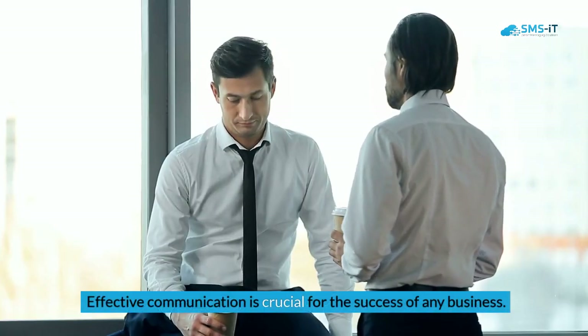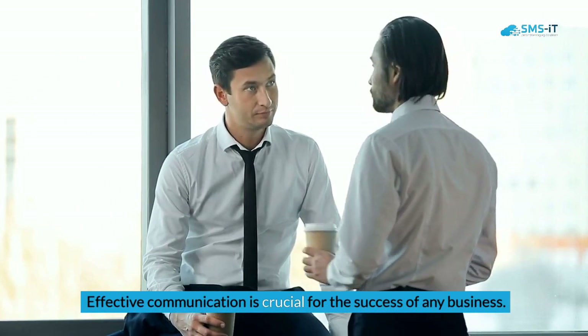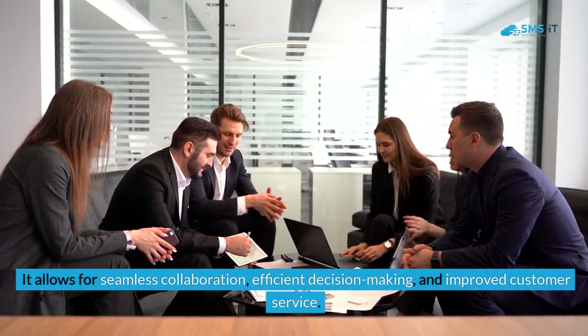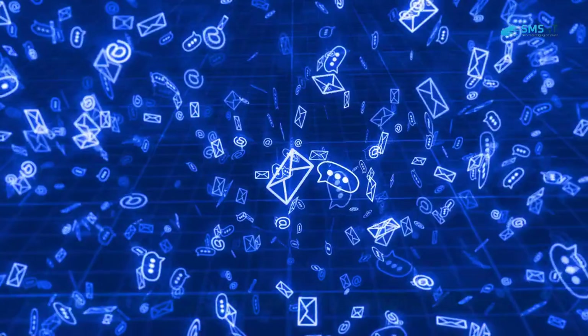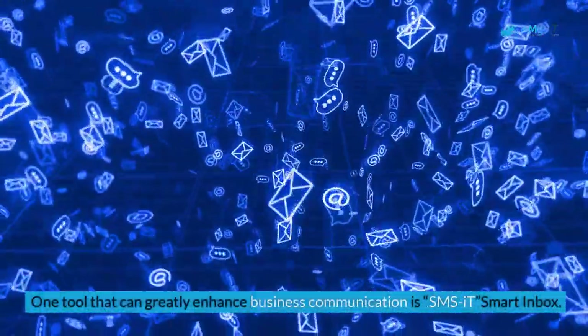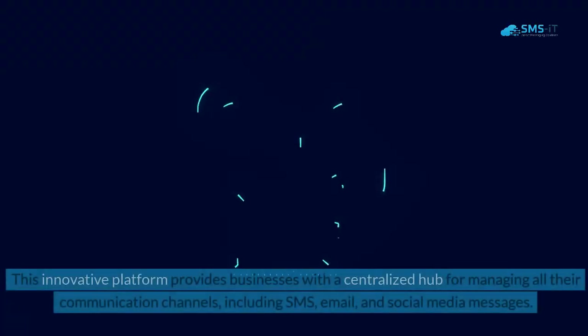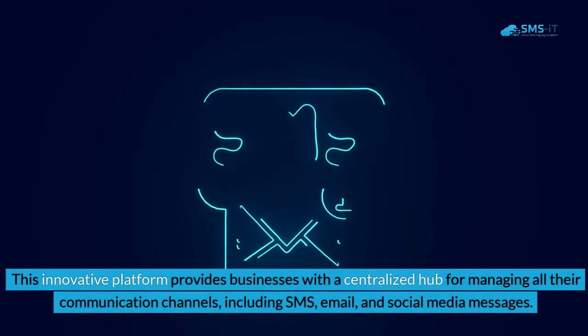Effective communication is crucial for the success of any business. It allows for seamless collaboration, efficient decision making, and improved customer service. One tool that can greatly enhance business communication is SMS.it Smart Inbox, an innovative platform that provides businesses with a centralized hub for managing all their communication channels.